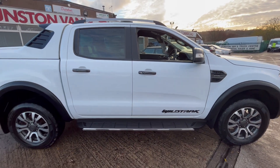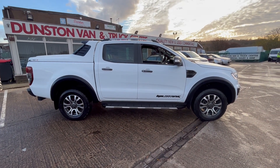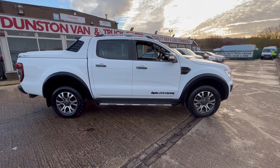So there you go — 2019 69 plate Ford Ranger, two-litre bi-turbo 205 PS, Wildtrak four-wheel drive double cab pickup. Clean air zone compliant and it's in stock now. Thanks for watching.